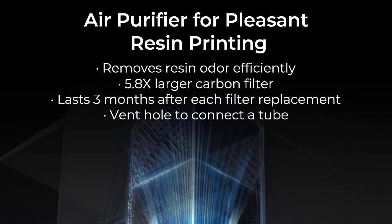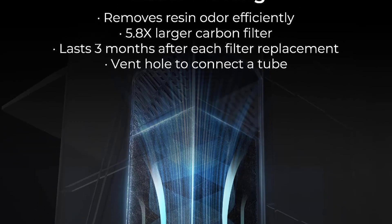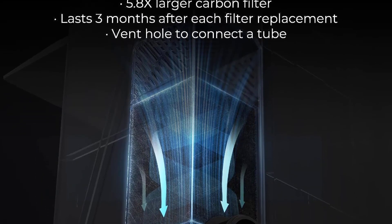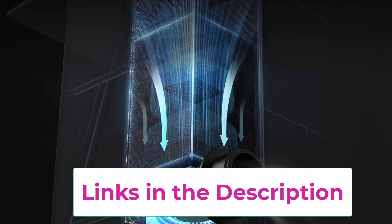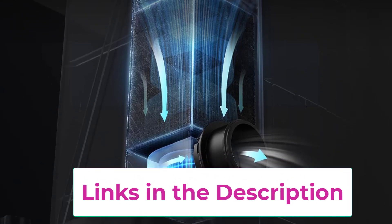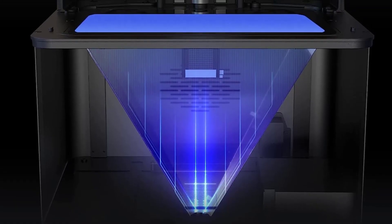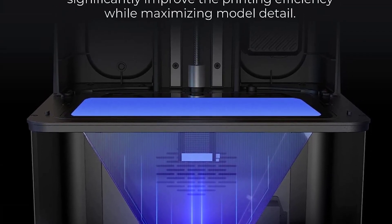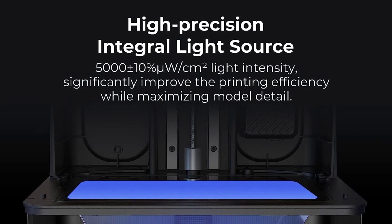The provided vent hole further enhances the printing environment. For better slicing, Creality has designed the Hallet Box with an intuitive four-stage workflow and numerous presets. Purchasing the Hallet Mage also grants you a 3-month VIP of Chitubox Pro for free. Creality ensures top-notch service, offering a 12-month after-sales service with prompt support available via Amazon. The Creality Resin 3D Printer Hallet Mage sets a new standard for resin 3D printing technology.